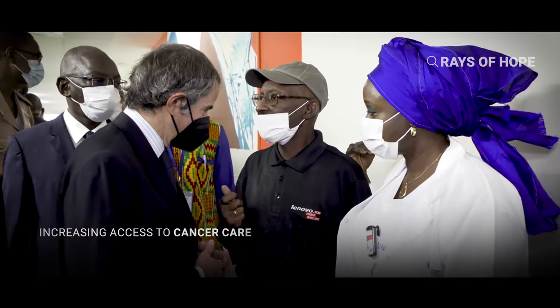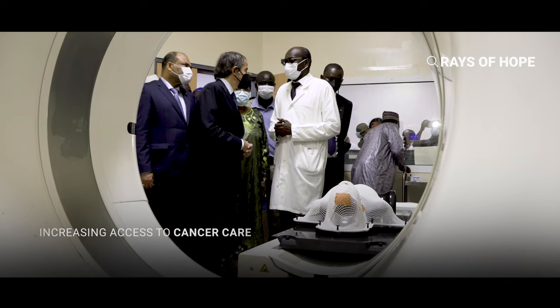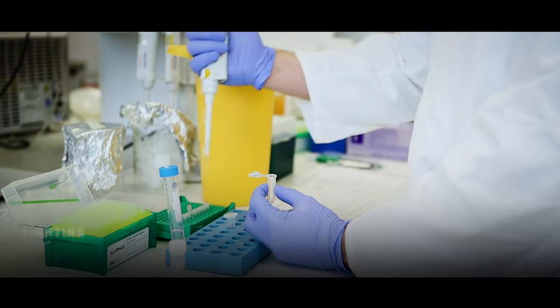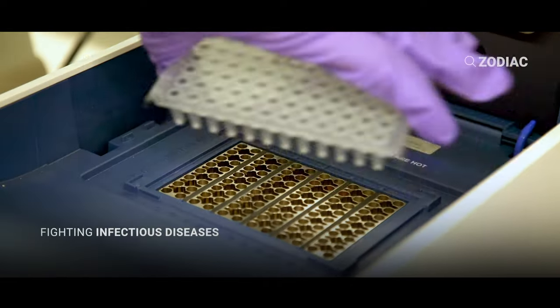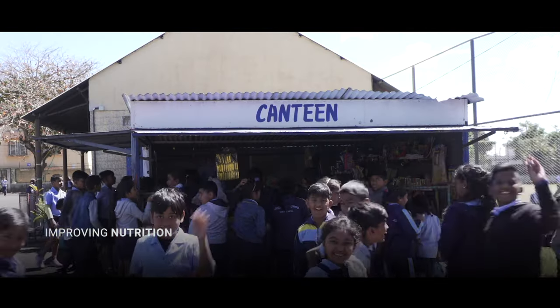Increasing access to cancer care. Fighting infectious diseases. Improving nutrition.